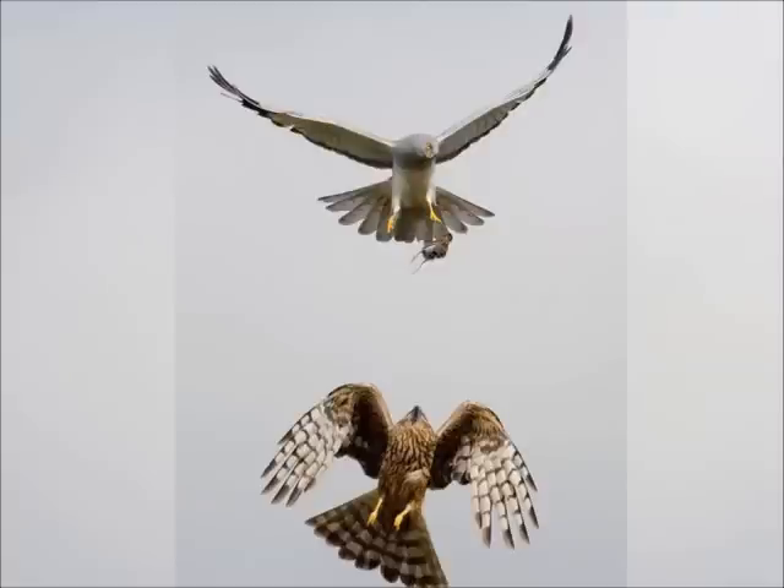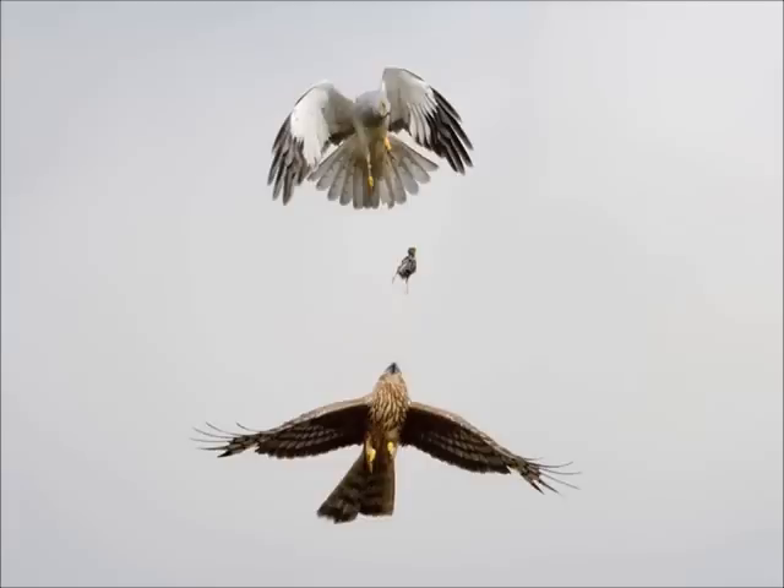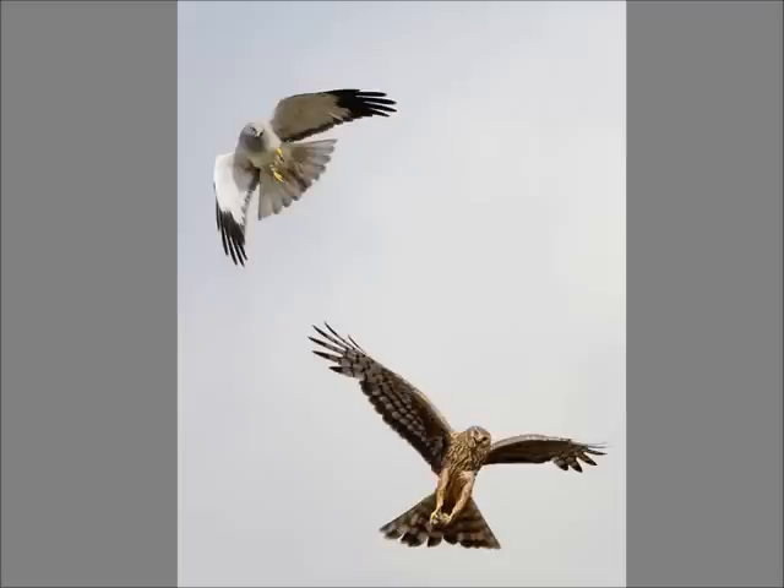This is a series of photographs showing the spectacular food pass. You can see the prey being passed from the male on top to the female underneath. The Hen Harriers are native Irish fauna and only take what prey they need, never killing too many small birds or rodents — because if they did, they would have nothing left to live on.